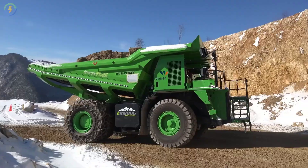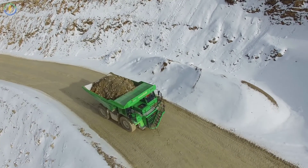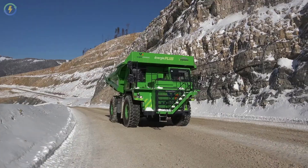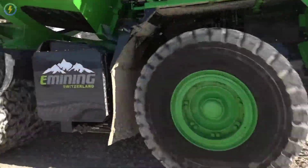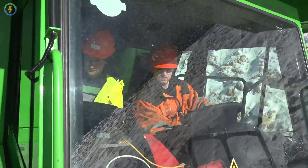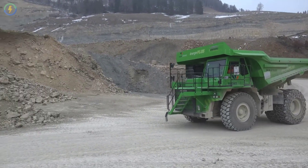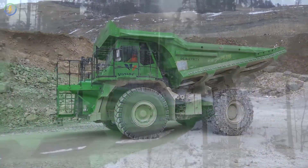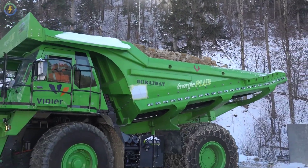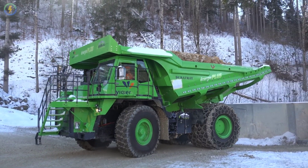Once the load is dumped, the electric dumper becomes lighter. It then travels uphill using the charge it gained while coming down. Because it is much lighter, it needs less power. From testing, it appears the Electro Dumper charges the battery to about 88 percent while going down and consumes about 80 percent of the total charge when returning to the top — generating about 10 percent surplus energy per trip.